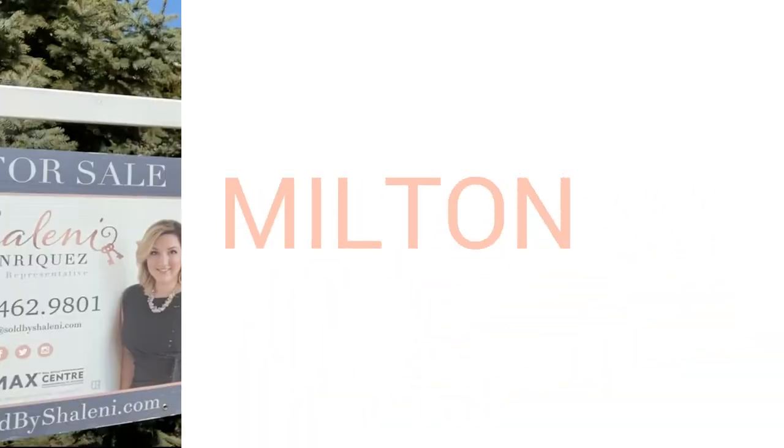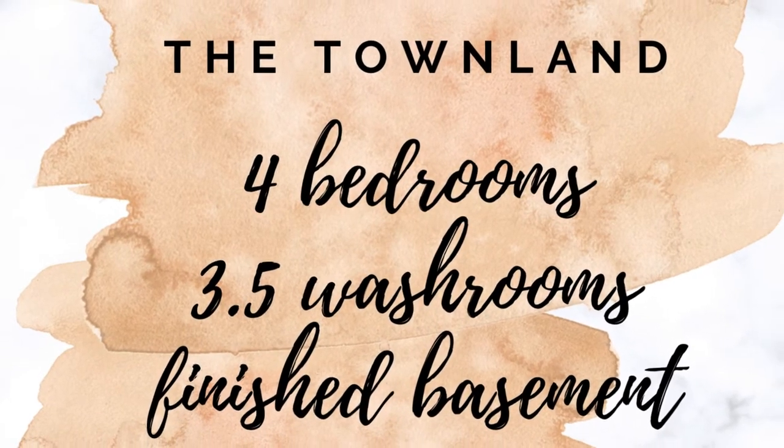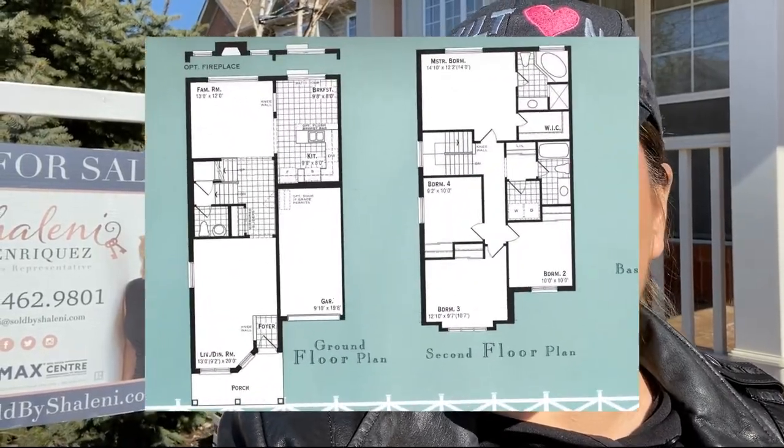Hey everybody, I am here at 1108 Bar Crescent to take you through a virtual open house. So if you are cozy at home on your couch with your blanket, if you are looking for a semi-detached home, or if you just like to look at beautiful homes, then you will want to take a look at this property. 1108 Bar Crescent is a Tamlin model built by Mattamy. It's four bedrooms upstairs with a completely finished basement. You also have laundry upstairs, which is a feature that I love. 1,860 square feet, not including the basement. So let's go inside and take a look.